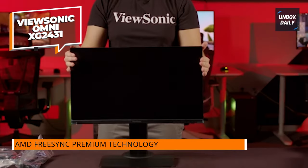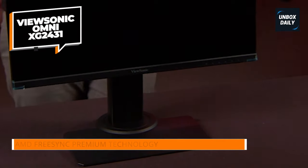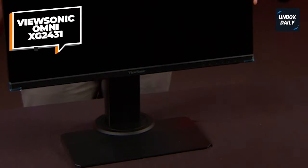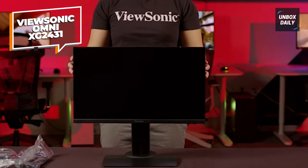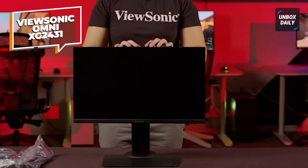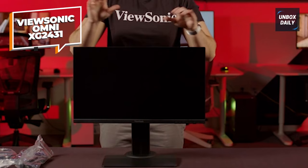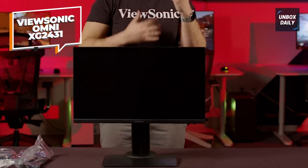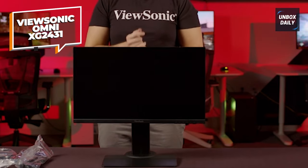This monitor's stand is also excellent. It has sophisticated ergonomics, allowing you to simply change the height, tilt, swivel, and pivot to your desired viewing position — ergonomic and adaptable, making lengthy gaming sessions a breeze. Another aspect worth mentioning is the EyeCare technology, with a blue light filter and flicker-free technology to alleviate eye strain during long gaming sessions.